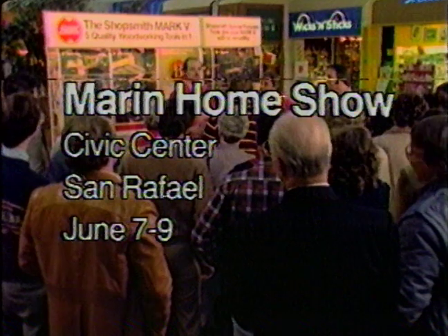The Shopsmith Summer Demonstration Sale. Free demonstrations Friday through Sunday at these locations. Ask for your free gift. Sponsored by the Foster City Shopsmith Store.